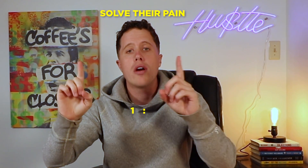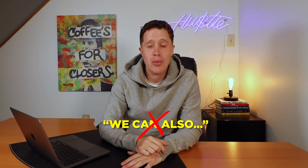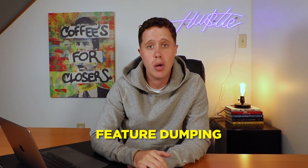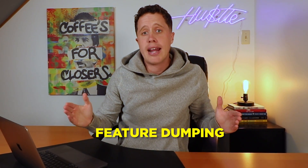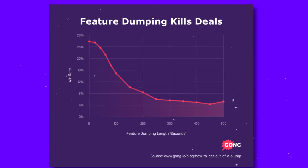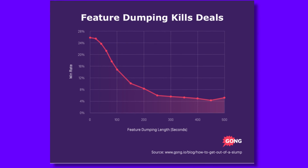Tip number two: solve their pain on a one-to-one basis — no more, no less. The phrase 'we can also' overwhelms buyers and leads to long demos. Your product demo should not be lasting longer than 30 minutes. If it is, that means you are feature dumping — showing every feature your product has to offer that are not relevant to your buyer. Feature dumping is to sales what bad breath is to dating. It kills what could have been. Showing more features decreases your close rate.